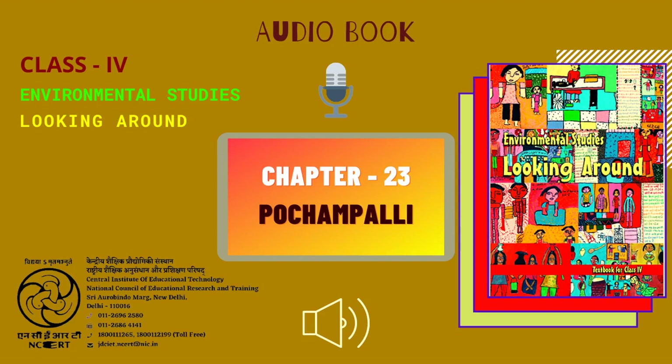C.I.E.T. N.C.E.R.T. presents Audiobook of Environmental Studies, textbook for class 4, entitled Looking Around. This is chapter 23, Pochampalli, from page 186 to page 190.